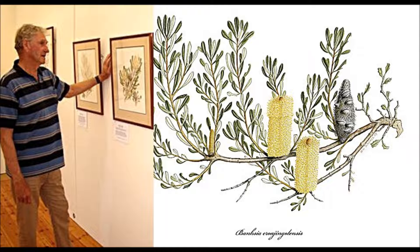Every one is different. Every banksia is different — cones, seeds, leaves. And it's a real adventure starting off on every new banksia.